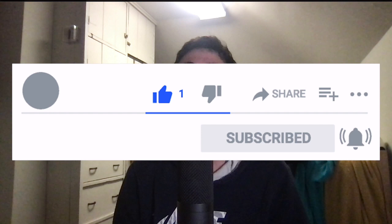Before we get started, please drop a quick like and a sub on today's video — that would really help my channel grow. With that said, let's dive right into the video and I hope you enjoy.